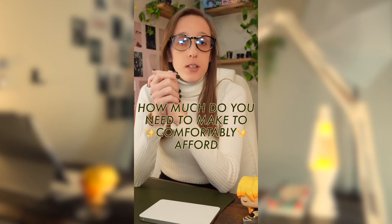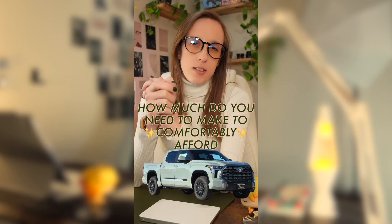How much do you need to be making in order to comfortably afford a 2024 Toyota Tundra? Let's find out.